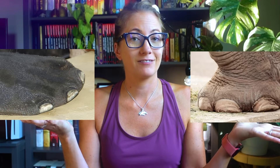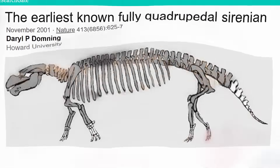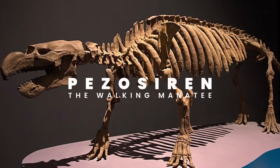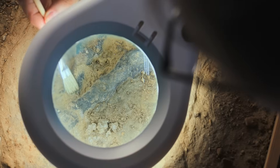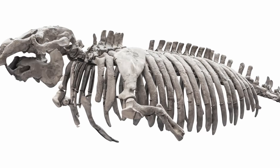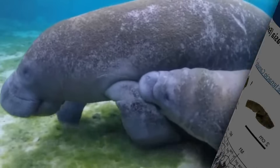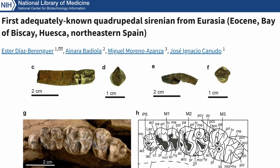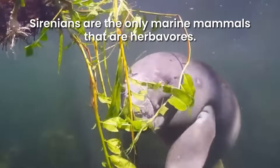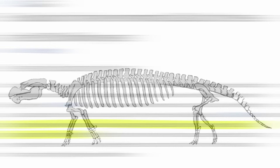Have you ever seen a manatee flipper next to an elephant's foot? One of the first sirenians was Pesosiren, the walking manatee. Even though it had four limbs and could walk on land, their fossils are found exclusively in marine rocks. Their heavy ribs strongly resemble modern manatees and dugongs, and this weight acted like a ballast to hold them down while in the water. A study of oxygen isotopes in their teeth shows that Pesosiren almost exclusively fed on seagrass.